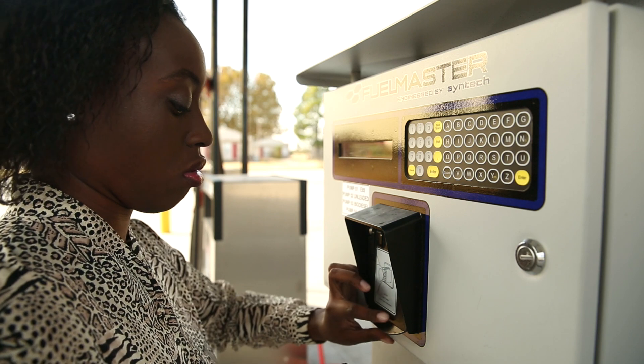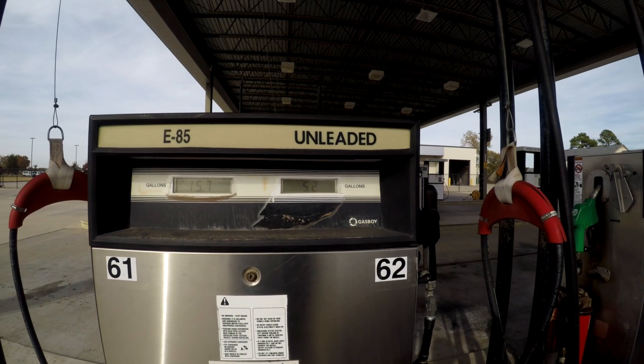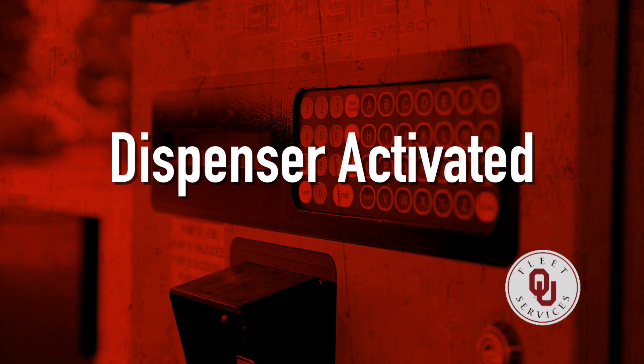Place the pro-key back into the kiosk for one second, or until you hear the beep. Using the keypad, enter the pump number and press Enter. If more than one pump is available, enter the number of the pump you want to use. You should see a message that reads Dispenser Activated.